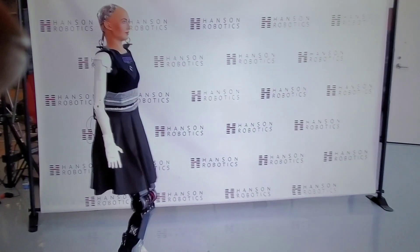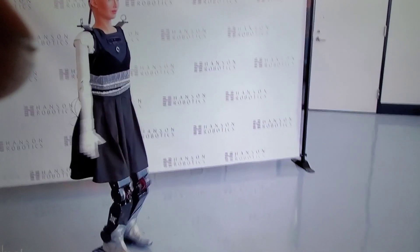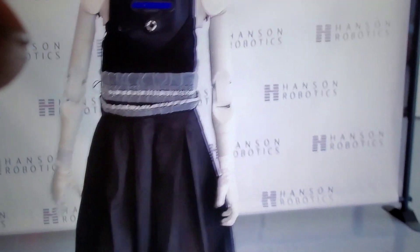It doesn't seem particularly fast, but her creators told me that one day they hope she'll play soccer. Now that she has a body, Hanson Robotics says she has applications in medical therapy, factory co-work situations, and research.